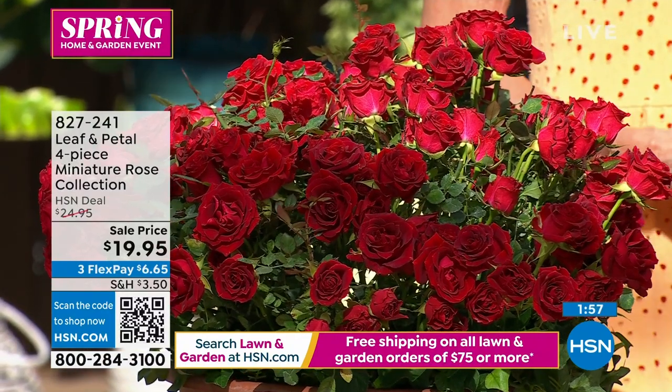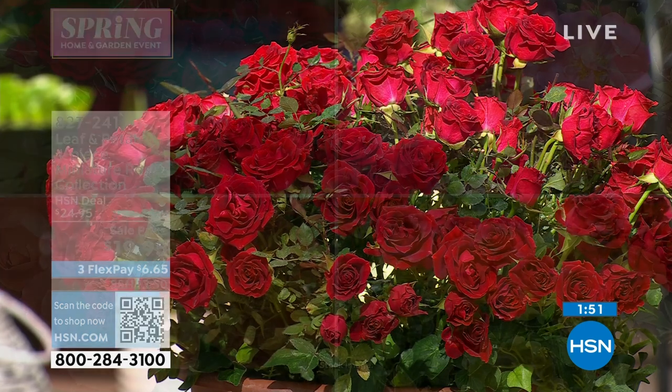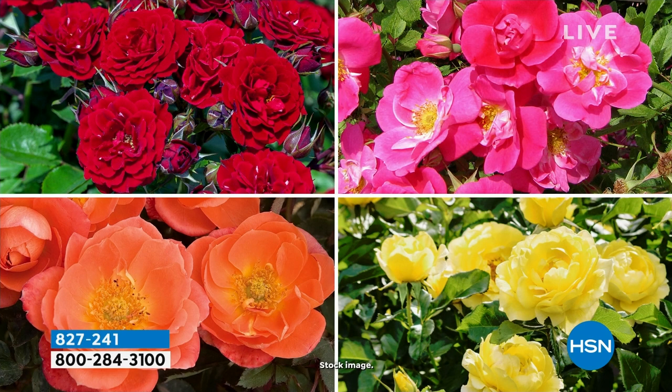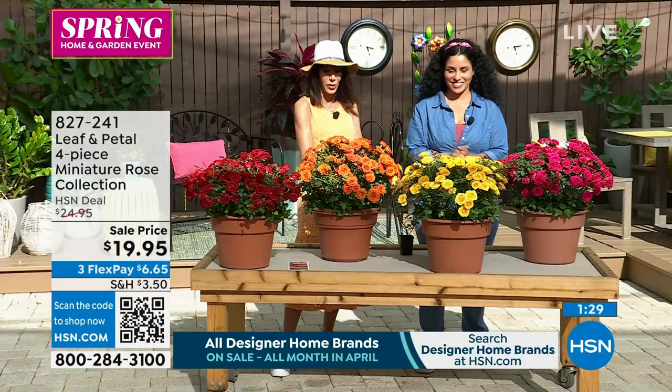We wanted to offer you this beautiful array. They all grow the same size, so you don't have to figure out which one to put in front or on the side. When you receive them, we put a little color tag on each one. The plant food coming up later will also intensify all those beautiful colors.